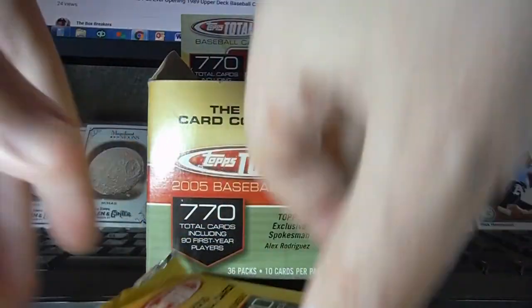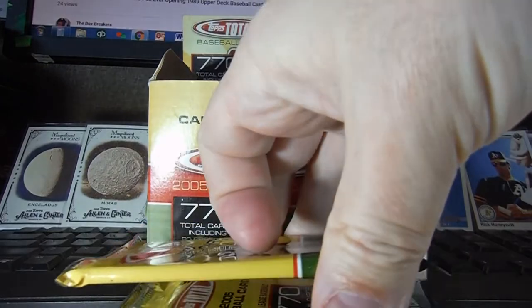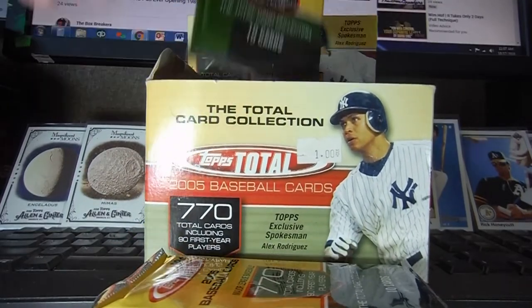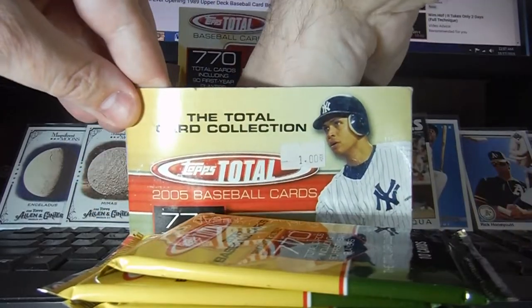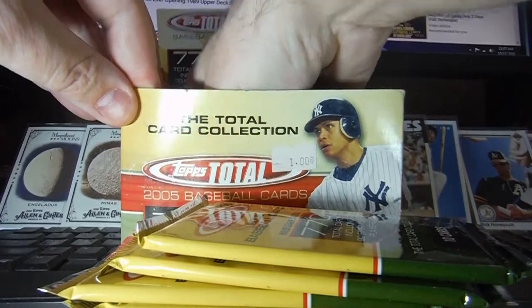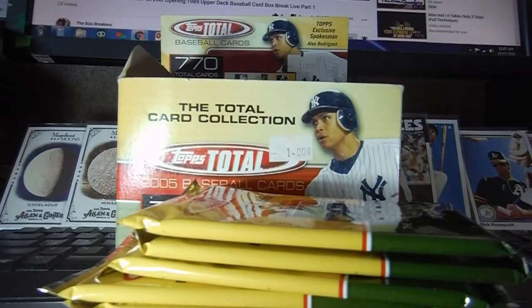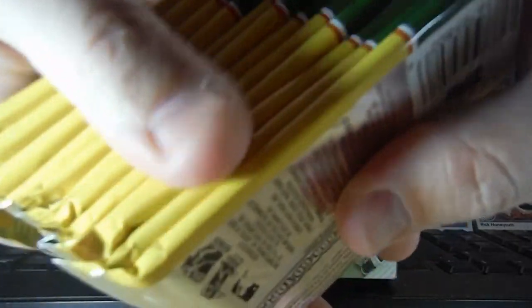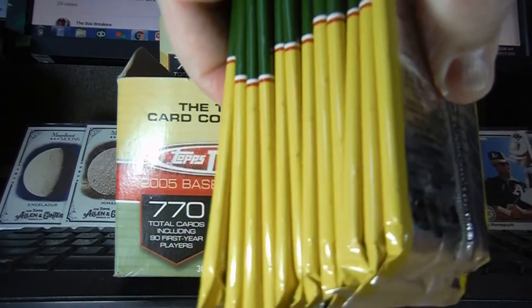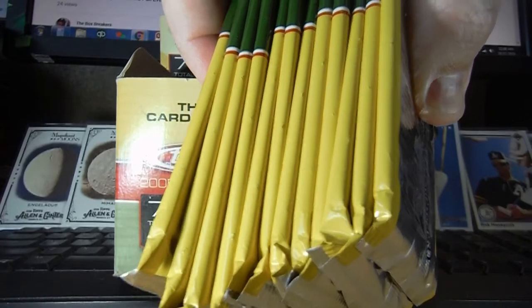Let's see how many packs we've got here — 3, 4, 5, 6, 7, 8, 9, 10, 11, 12. Alright, let's take a quick look at them and see if there's any that might appear fatter than any of the other ones.